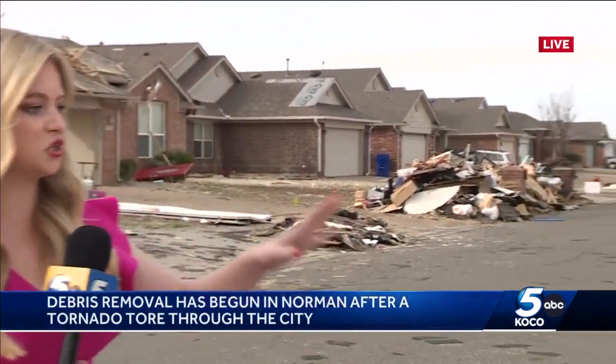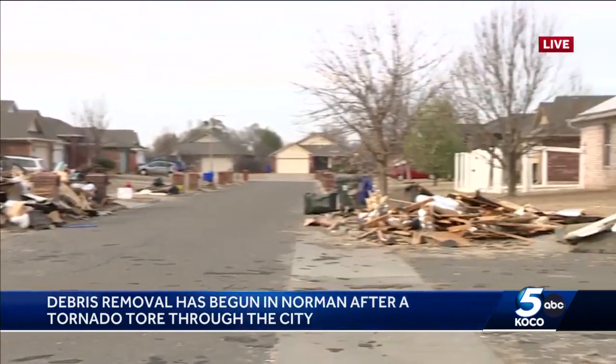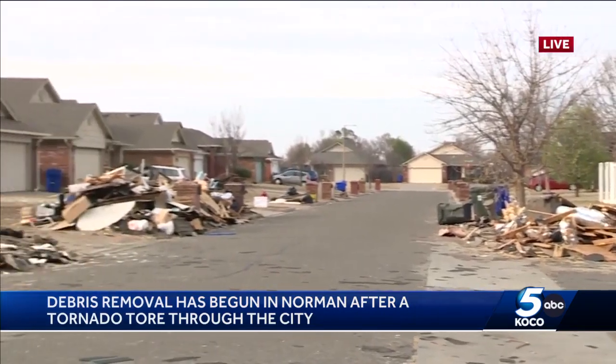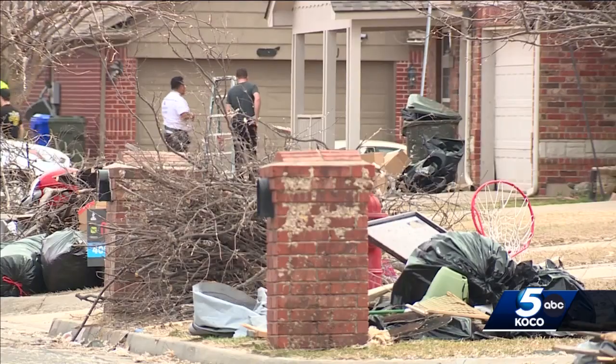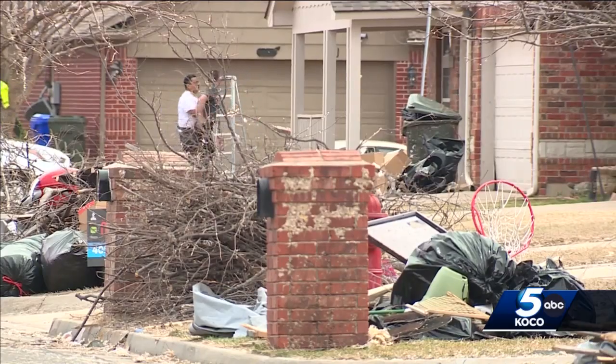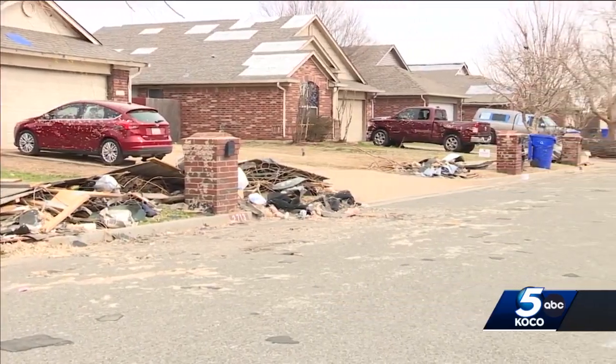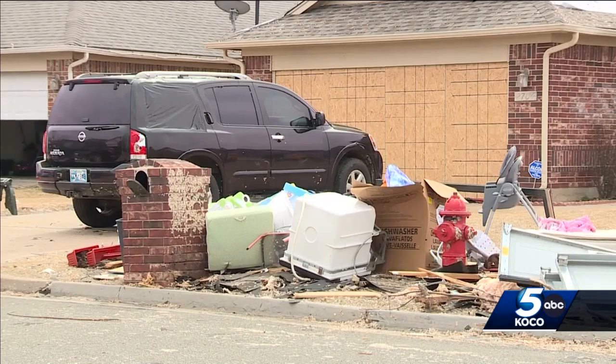Norman officials tell me they have their work cut out for them. We're here in hit neighborhoods just off 9th and 24th Avenue where there are piles and piles of debris — 12 miles of this to clean up and get back to order. There are lots of piles of debris this morning, so we have our work cut out for us.